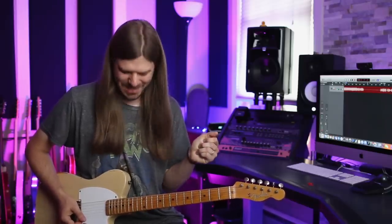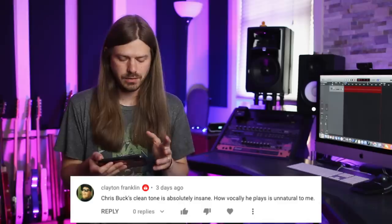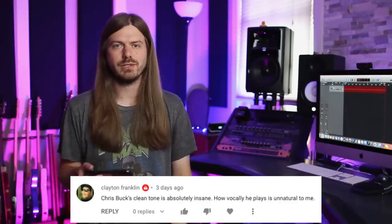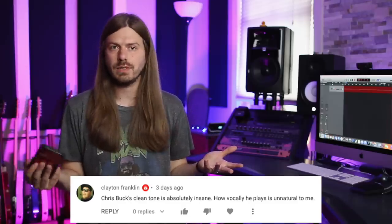Those heavy gauge strings hurt when I bent that string! All right, now let's see who won — who won that baritone? It's behind the camera, chilling, baritone-ing it up. The winner: I asked you guys to pick your favorite clean tone, and tons of great answers came in — some players I hadn't even thought about. But the winning answer was: 'Chris Buck's clean tone is absolutely insane — how vocally he plays is unnatural to me.' I agree, amazing clean tone. Clayton Franklin, you just won that sweet baritone! I'll respond to your original comment and hopefully get it out to you real soon.